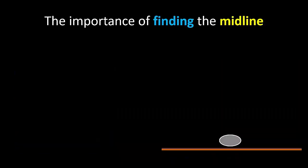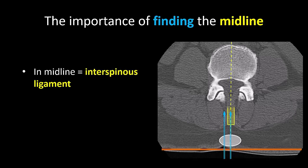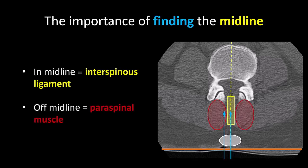In the video on fundamentals of spinal anesthesia and lumbar puncture, I also emphasize the importance of establishing where the midline is. If you are in the true midline, you will have placed your needle into the interspinous ligament. If you are off the midline, you will have placed your needle into the adjacent paraspinal muscle. Further progress will be impeded by the laminar or articular processes.